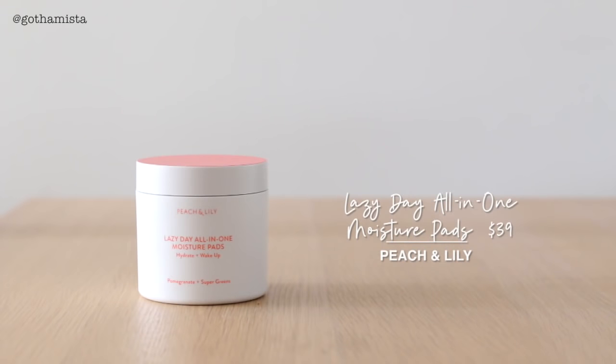Peach & Lily sprung a second installment of new products to their already amazing collection. Alicia is just killing it with her products. They are so good. They're so well thought out and just so well tested and tried — you can tell immediately.